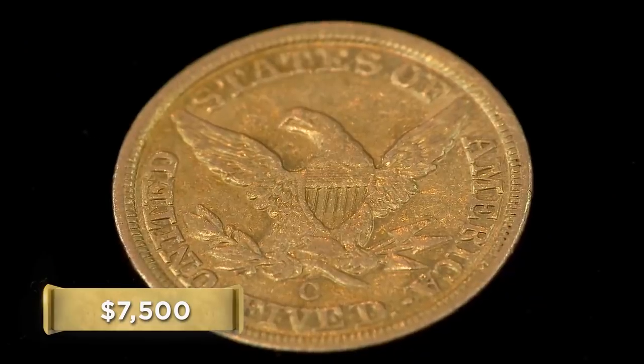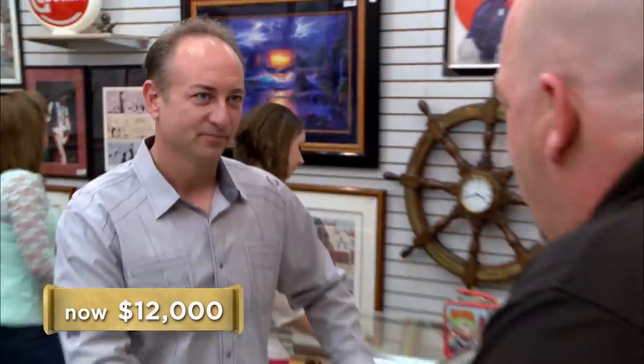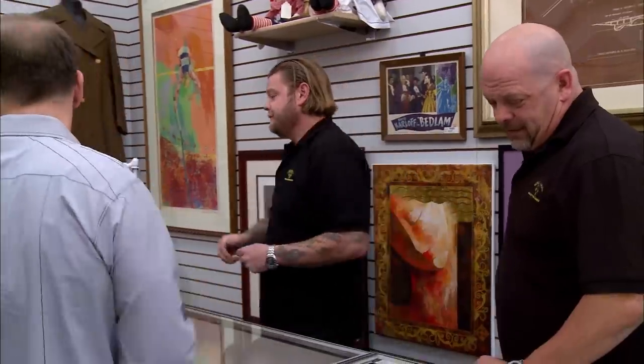What do you want to do? $7,500 bucks. No, $12,000 — I think it'll do just fine. I still have to send this off; things can pop up and I end up assuming all the risk. Let's split the difference — about $9,500. I'll go $8,000, not a penny more. All right. Good doing business. Come on, I'll write you up.